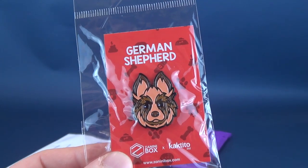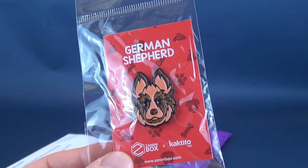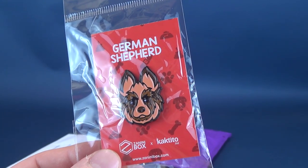Next one we have is a German Shepherd — a fine looking dog. I feel like you'd be a real strong, tall, confident person to have a German Shepherd. I'm surprised I actually don't own one.